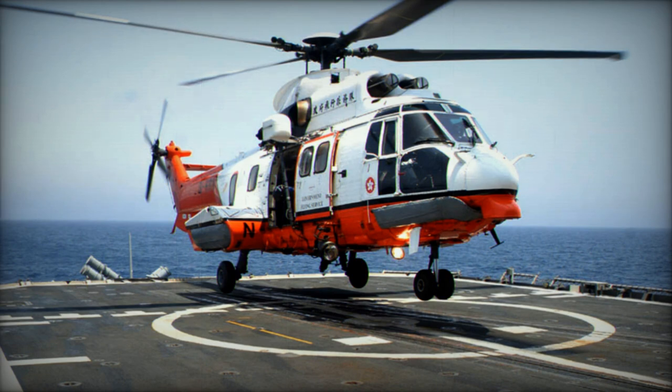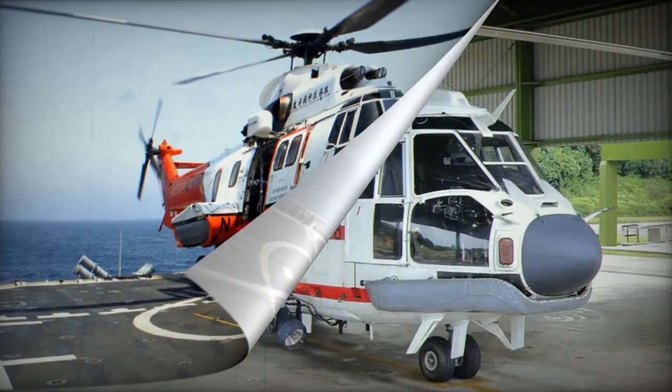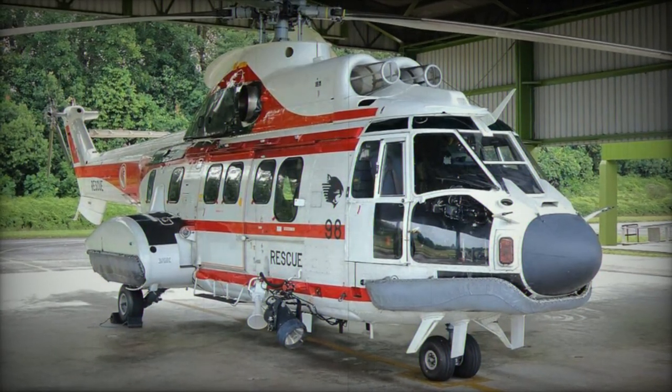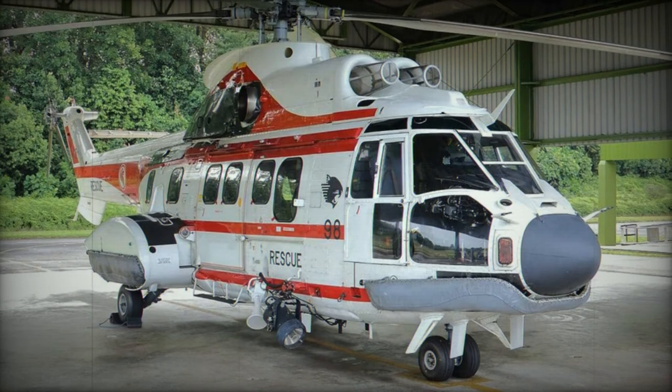Then, in 1992, the helicopter divisions of the French Aerospatiale and Germany's DASA merged, forming the Eurocopter Group. This group changed its name to Airbus Helicopters in 2014.